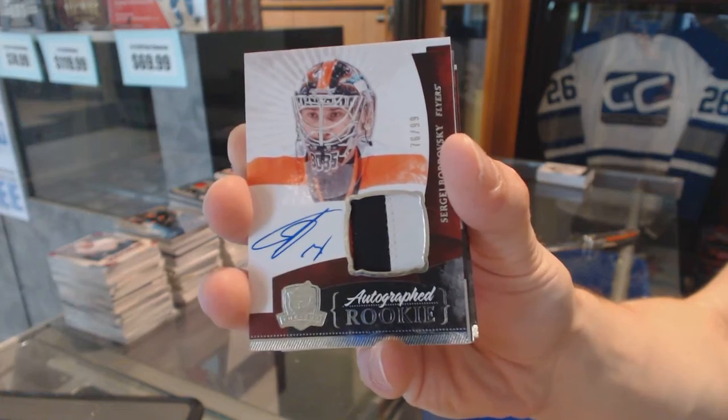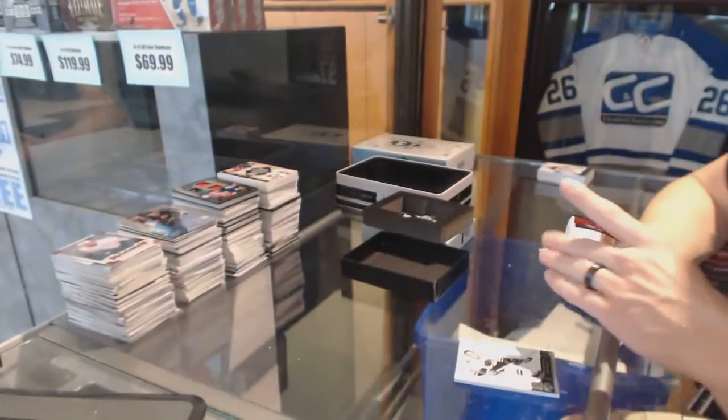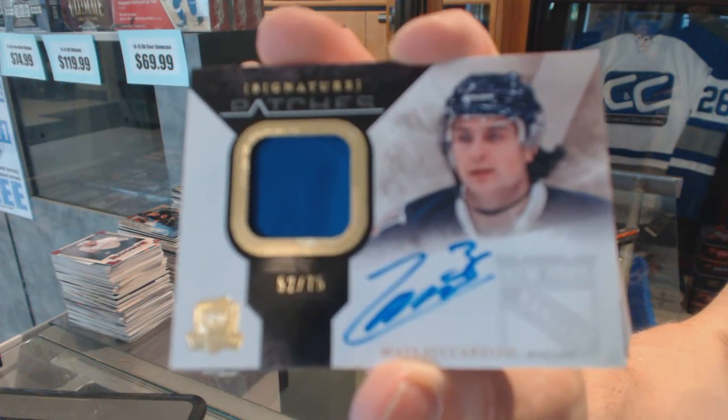This is only the first half of the break. 76 of 99, Sergey Bobrovsky. We've got a one-color signature patch numbered 52 of 75 for the New York Rangers, Mats Zuccarello.